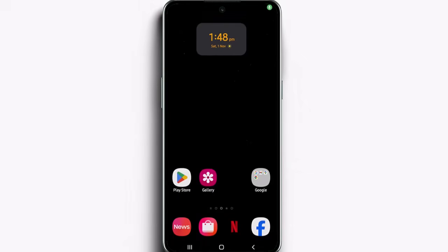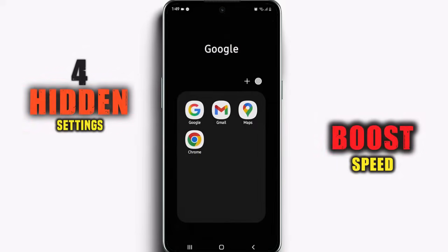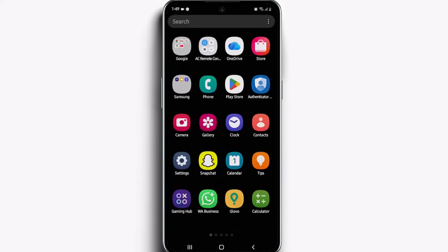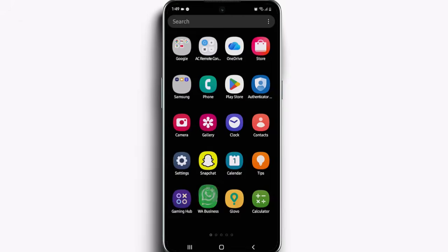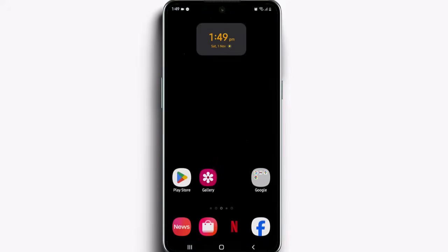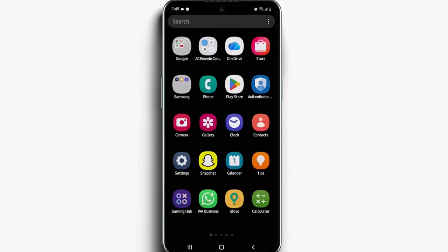Hey everyone, welcome back to the channel. Today I'm going to show you a few hidden settings that can make your old phone feel completely new again. Think back to the day you first unboxed your phone — it was fast, smooth, and everything opened instantly. But after a year or two, even simple apps like WhatsApp start lagging and your battery drains twice as fast. The reason? Background functions that nobody ever tells you about. These are real hidden system settings that actually make a difference, so by the end of this video your phone will feel lighter, faster, and smoother like the day you bought it. Alright, let's get started.